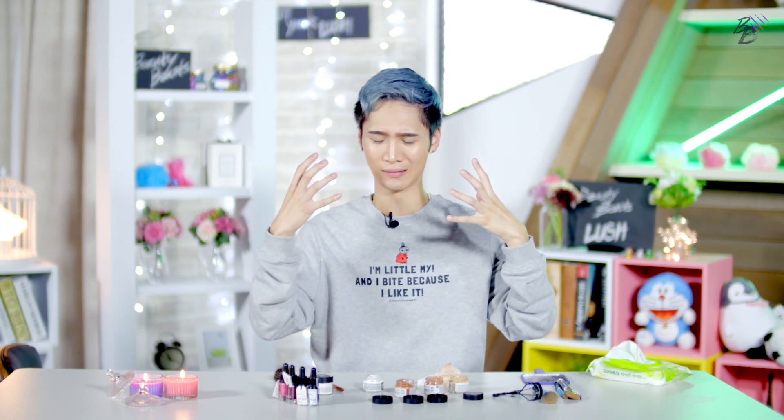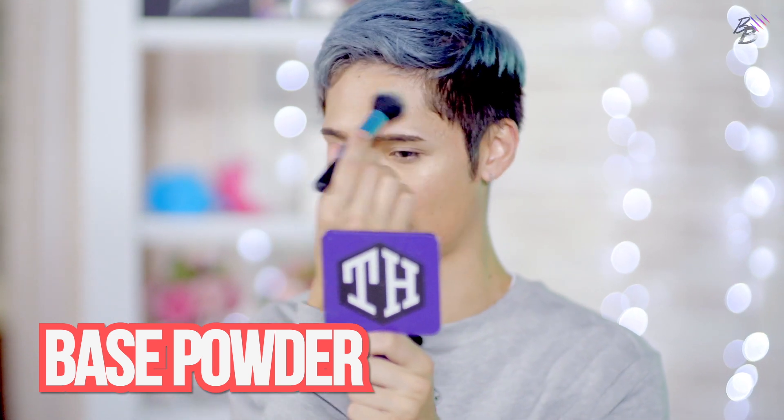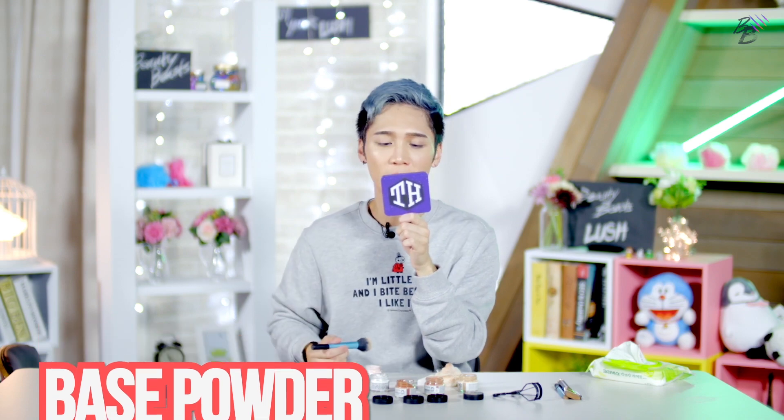Now my skin is feeling really heavy and oily, so I'm going to try to use the Emotional Brilliance Translucent Face Powder to set my face, but I don't want to cover up my highlight, so I'm going to use just a little bit. That looks pretty good, actually. So that was it for the face products — now we're going to try the eye products.